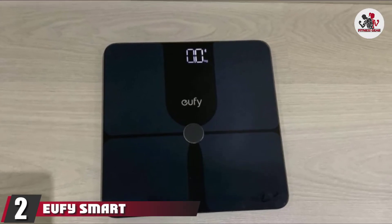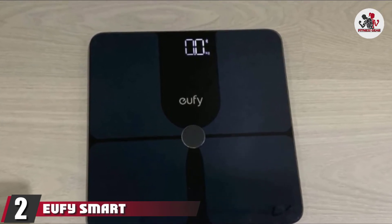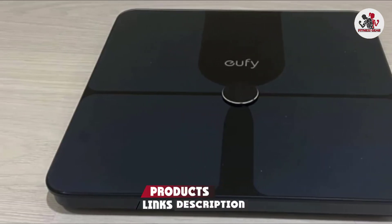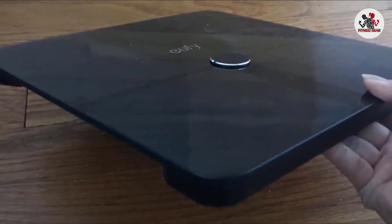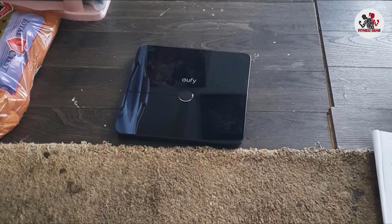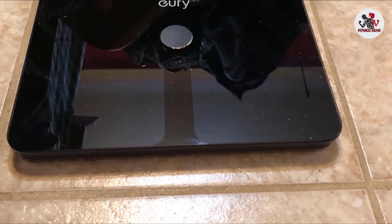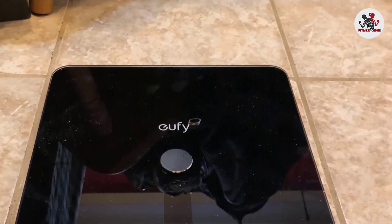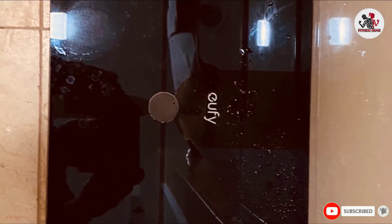Moving on to number 2, the Ufi Smart Scale Pone. With its slim and stylish design, simple setup, and user-friendly app, the Ufi Smart Scale Pone takes the top slot as the best smart scale on the market. It provides 14 unique measurements of body composition, including your weight, lean body mass, body fat mass, muscle mass, and basal metabolic rate (BMR), which is an estimate of how many calories you burn throughout the day. It also allows you to track health data for up to 16 users on a single account and syncs with several third-party fitness apps using Bluetooth.